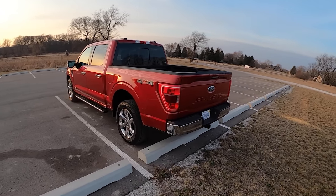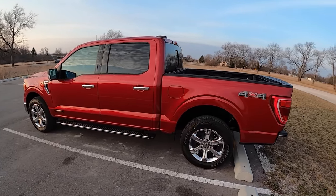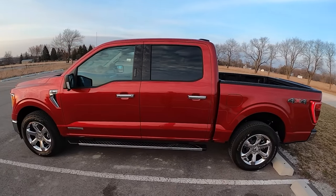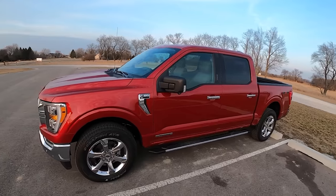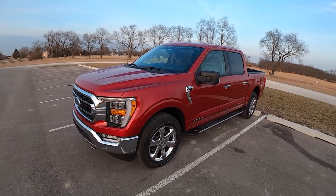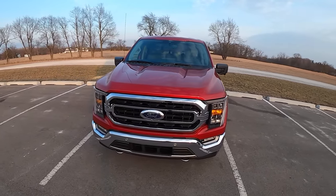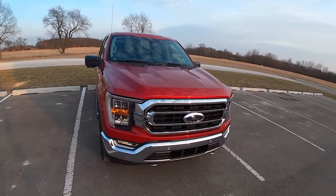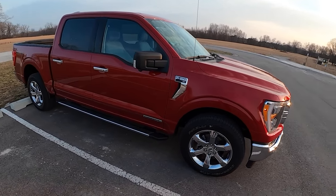Today we're driving the 2021 Ford F-150 Hybrid — the PowerBoost Hybrid with the 3.5-liter EcoBoost V6. We've driven two other F-150s this year, and this is probably the one I've been wanting to drive the most and most excited to share. It's got the Pro Power onboard and the generator mode.